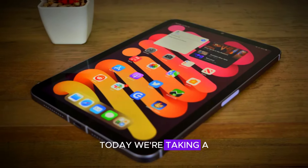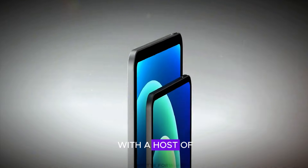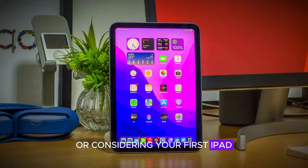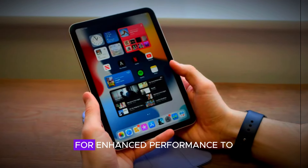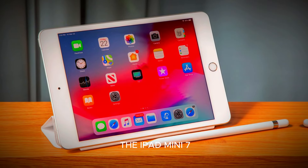Welcome back to our channel. Today we're taking a closer look at the iPad mini 7, which has been updated with a host of new features. Whether you're a current iPad mini user or considering your first iPad, there's a lot to discuss. From enhanced performance to some notable downsides, let's dive into what the iPad mini 7 has to offer.